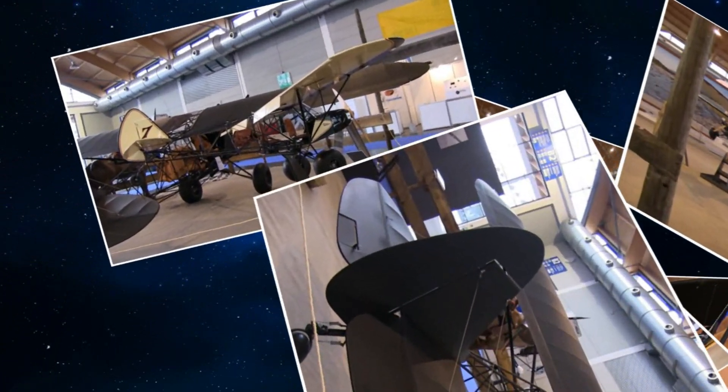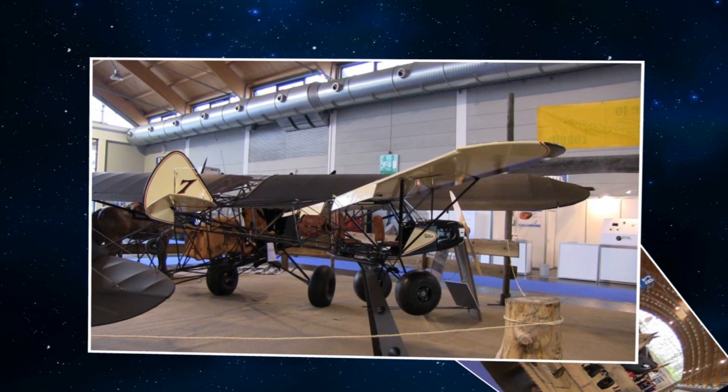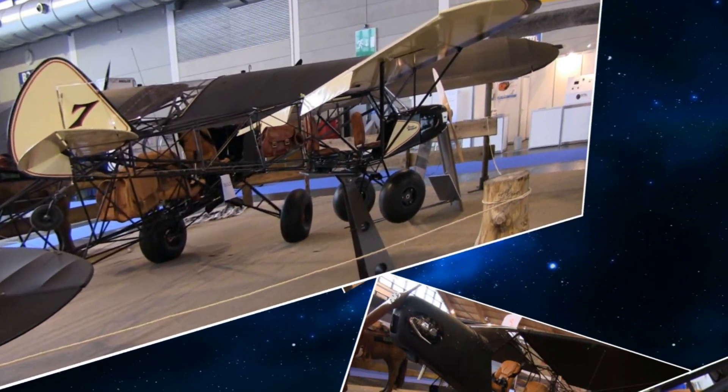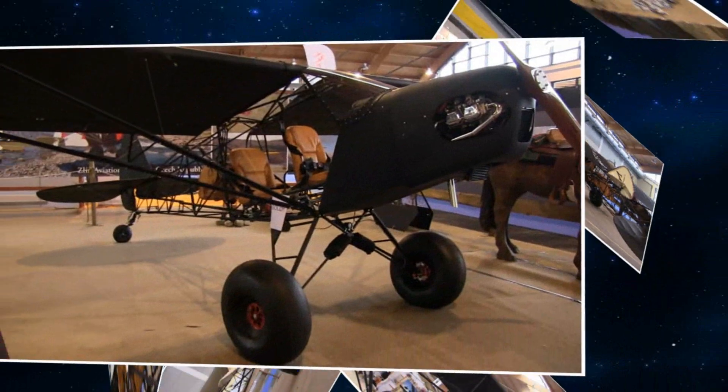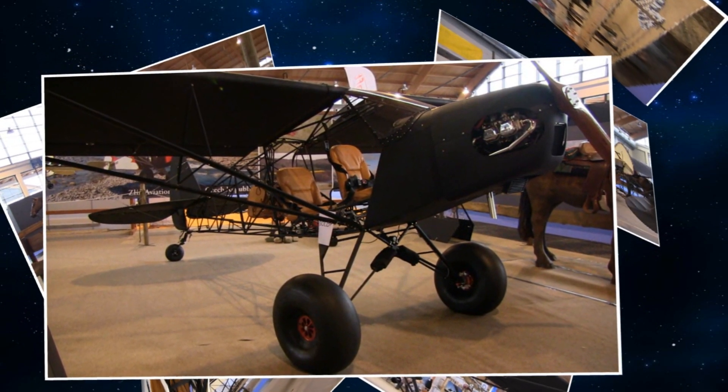If you want wrinkle finish, if you want chrome plating, if you want leather, if you want special leather engraved, or if you want a chrome engine mount, you can do that. Kind of like a custom motorcycle, where you can keep adding bits to it and make it just yours.